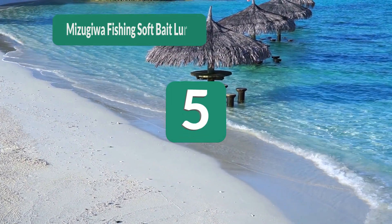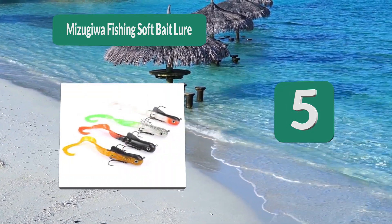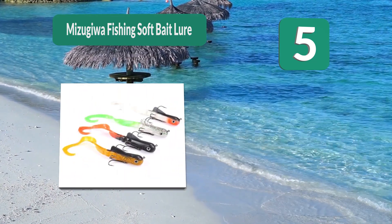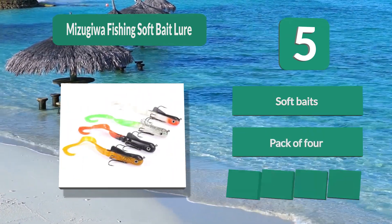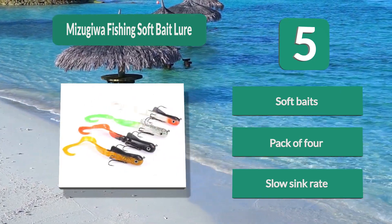Number 5: Meiji Wa Fishing Soft Bait Lure. These are a slightly different option when it comes to lures for musky, as they are a soft bait which comes in a pack of four. They are swim baits which will sink slowly when in the water and have a sharp treble hook in order to keep the bite on the end of the line.